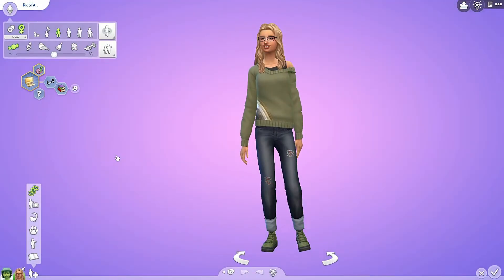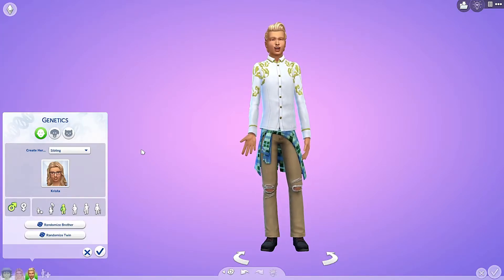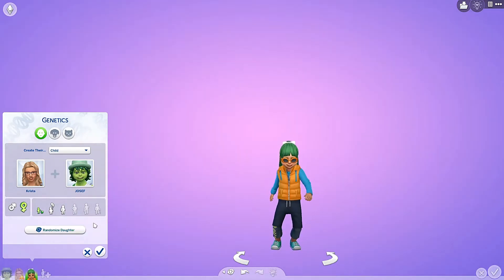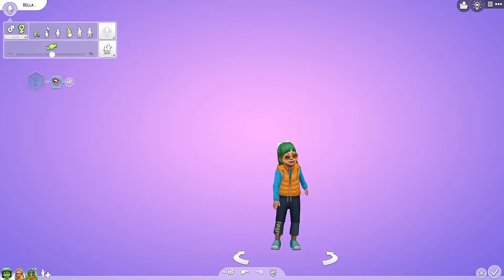She has a very small mouth and he has a very wide one, so that could work. Let's randomize three times. This is the first one — she looks like a daddy. Second time — she looks like a mommy. Now a third time. What are you called? You are called Bella, which is a promising name — it means beautiful.